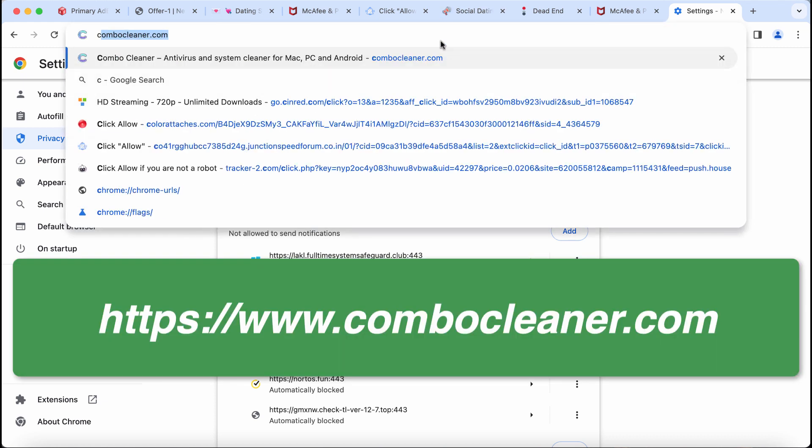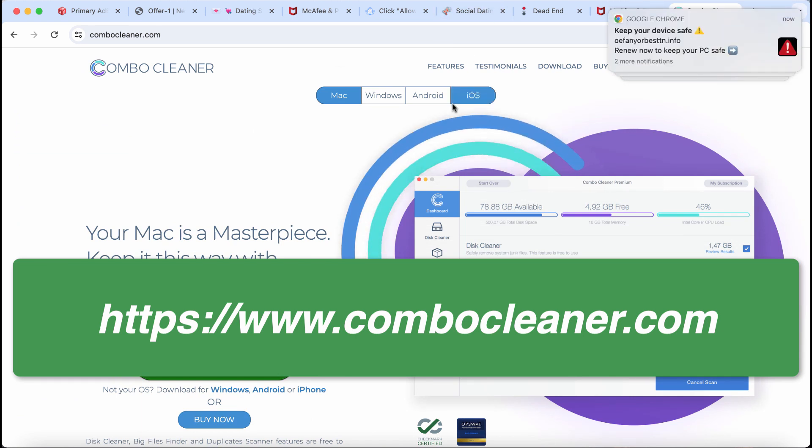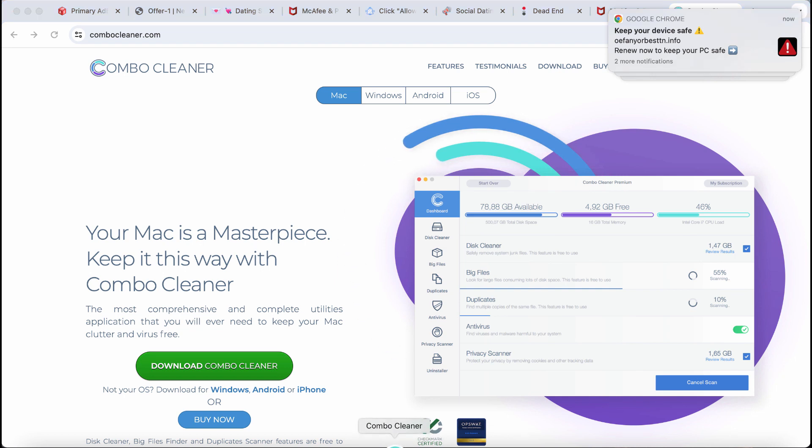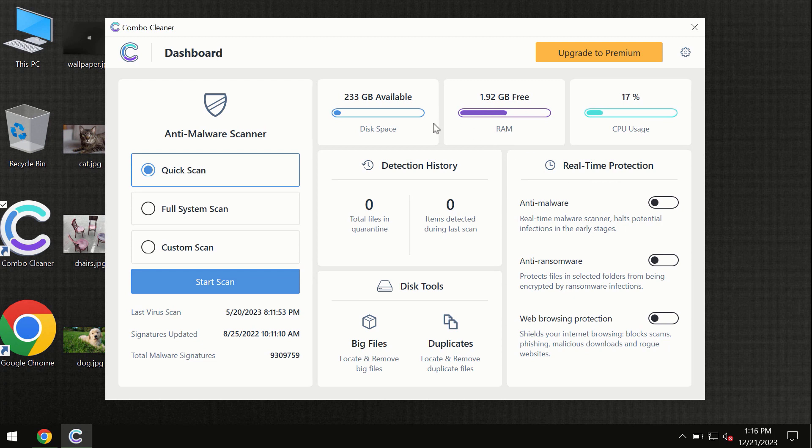I also recommend you to scan your system with Combo Cleaner. Go to combocleaner.com, download the application, install the software, and then start carefully researching your computer with its help. After you have successfully downloaded and installed Combo Cleaner antivirus, the program is initially in trial mode, so only the quick scan option is available.